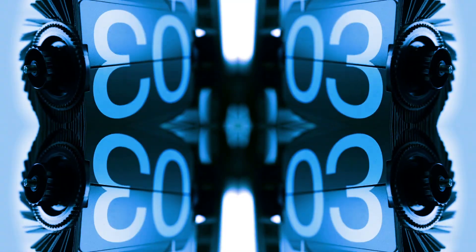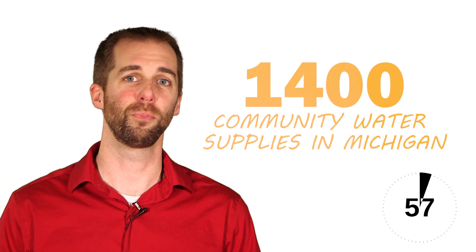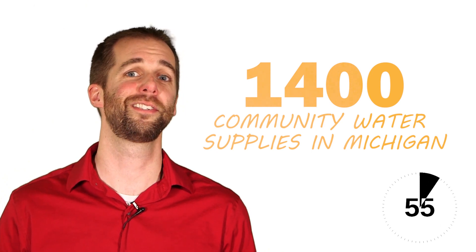If not, your water probably comes from a community water supply. Let's learn more. Start the clock. Did you know there are approximately 1,400 community water supplies serving over 7 million people?